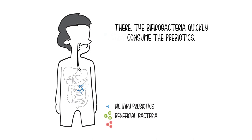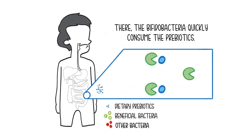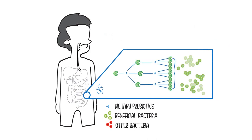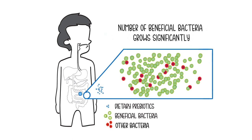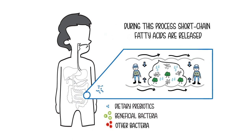They are their preferred dish. Because of the optimal feeding situation for the bifidobacteria, the number of beneficial bacteria will grow significantly. During fermentation — meaning the breakdown process of the prebiotic by the beneficial bacteria — short-chain fatty acids and other metabolites are released.